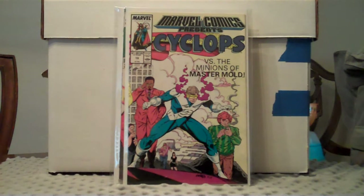Picked up Marvel Comics Presents number 19. I think that's kind of a key — trying to get a lot of keys, otherwise I'm just filling in runs. Anyways, I've really been digging on these Marvel Comics Presents lately, especially the ones with Wolverine.